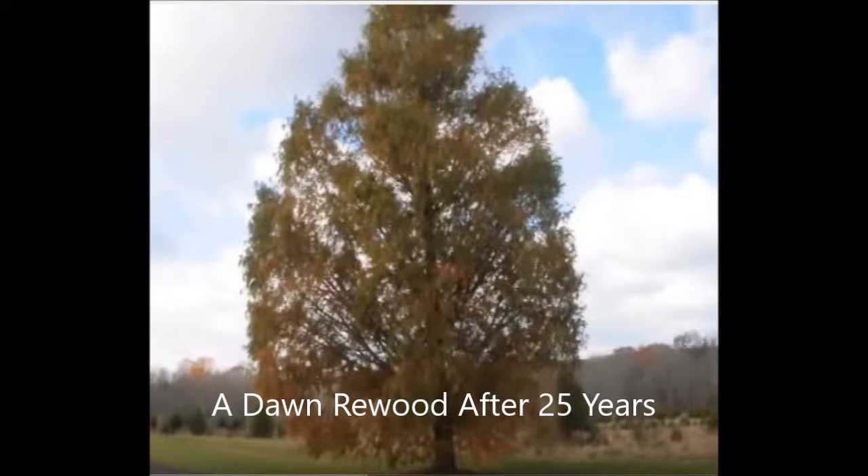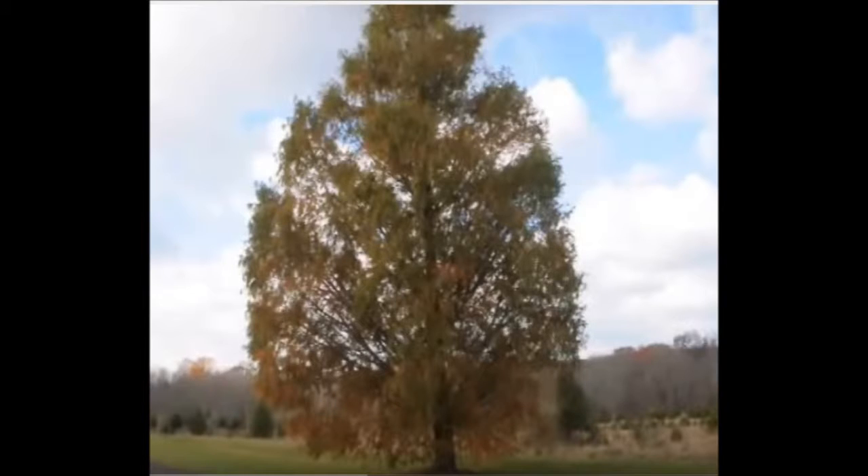but it's only still about 30 feet high. Whereas if you look at this next tree, this is the dawn redwood. After 25 years it's almost 45 feet tall — the dawn redwood may be a tree you want to consider, and we have lots of them here at Highland Hill Farm.